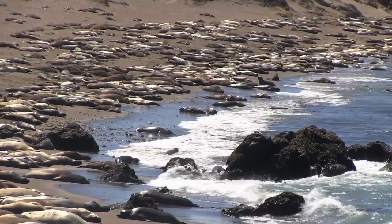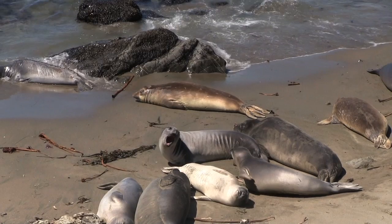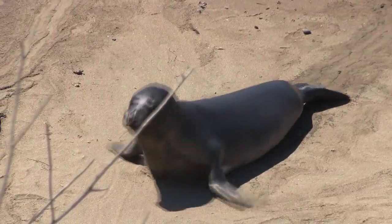After visiting Hearst Castle, take a detour about 10 minutes up the road to check out the elephant seals. More than 18,000 seals call this beach home and they can be found here throughout the year, foraging on a diet of squid, octopus, skates, and rays.